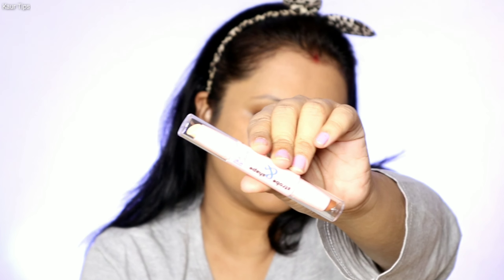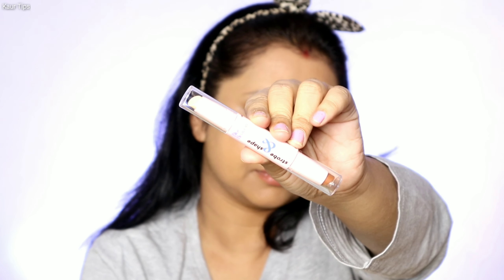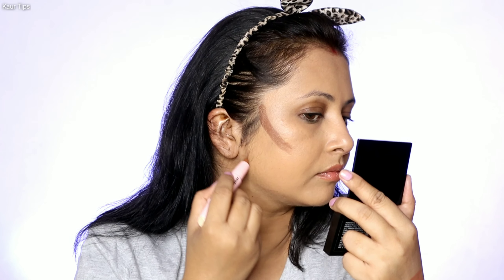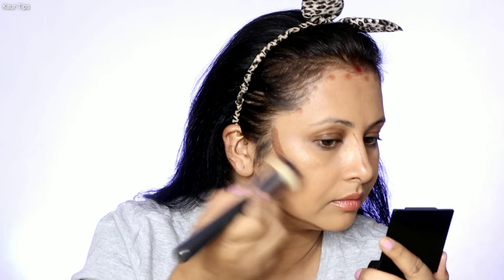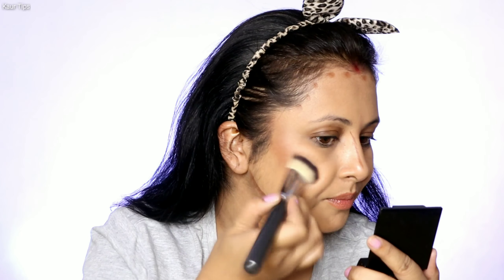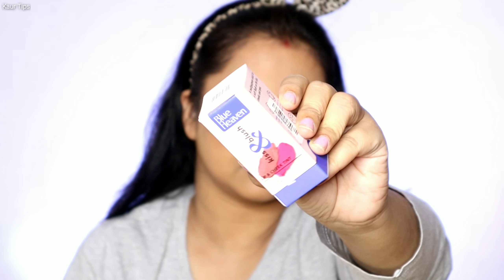The next product is Blue Heaven Strobe and Shape Contouring and Highlighting Duo Stick, which contains Avocado Oil and Mango Butter. This contour and highlighting stick comes in two different shades and I picked the shade for medium to dusky skin. The contour stick was quite creamy and it is in an angled shape, making it quite easy to apply for contouring. It was really soft — if you have dry skin, you will love this product. I used a flat kabuki brush to blend it and blending was really quick, easy and effortless. The pigment was quite good and it is also very easy to blend with a fingertip.